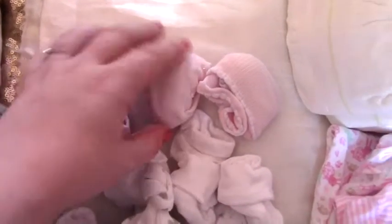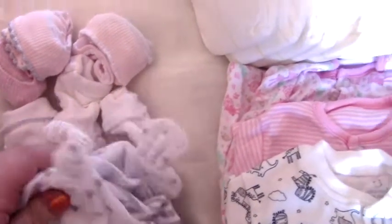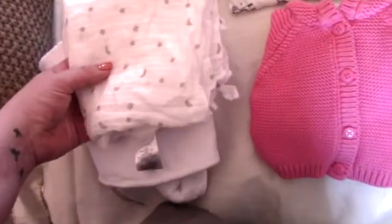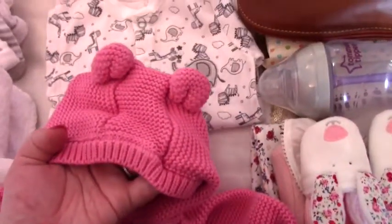In Matilda's bag we've packed 3 pairs of socks, 3 pairs of mittens, and 4 little hats — I think 4 might be a bit too much but I prefer to have more. We've got a plain hooded white towel, a nice muslin cloth from Marks and Spencer's which is so soft and looks really classy on your shoulder, and then a plain and a starry pattern muslin cloth from Primark. We've also packed a little cardigan with cute ears on top — it's up to one month so I hope she fits in it.